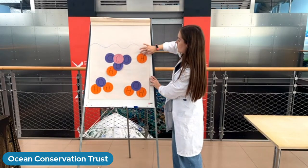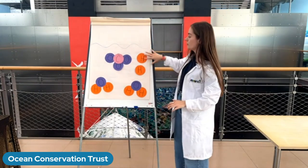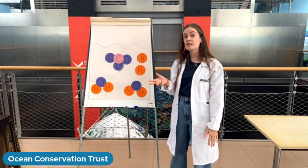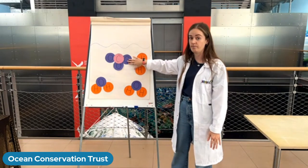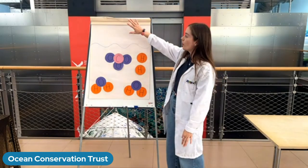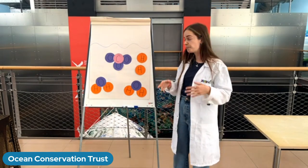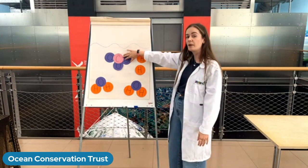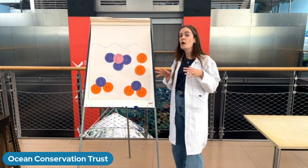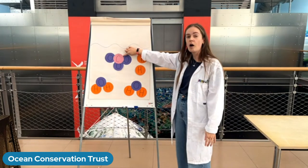When carbon dioxide dissolves in the ocean, it reacts with the water to form something called carbonic acid. Carbonic acid doesn't hang around for long — it goes through a series of chemical reactions where the hydrogen atoms separate and become hydrogen ions. We're left with a new substance called a carbonate ion. So when CO₂ dissolves in the ocean, it firstly forms carbonic acid, which then splits into a carbonate ion and some hydrogen ions.